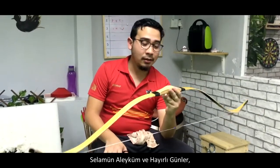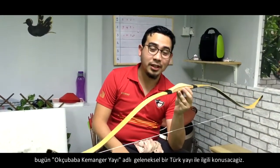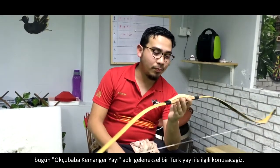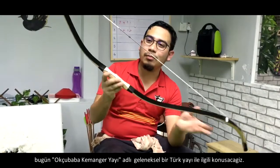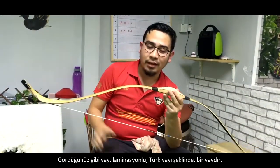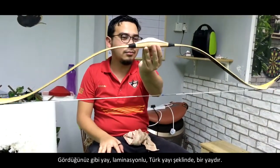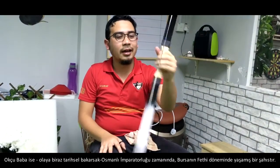Assalamualaikum and a very good day. Today we have with us a traditional bow from Turkey. It is called the Okcubaba Kemangger bow. It is made in Bursa, Turkey. It is a laminated bow in the form of a traditional Turkish bow — the traditional shape, as you guys can clearly see.